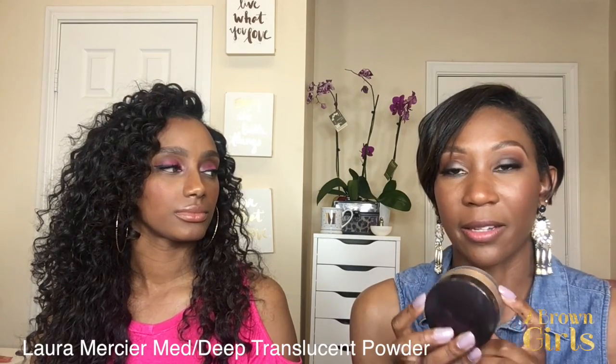My last favorite is the Laura Mercier translucent powder in Medium Deep, which she just recently launched. I use it to set my makeup. My skin is a little oily and I use it to blot that out. I feel like it's a bit more pigmented than MAC's Mineralized Skin Finish.